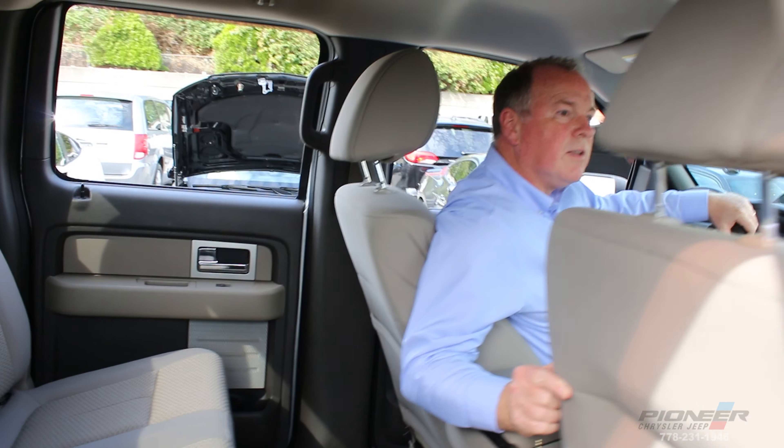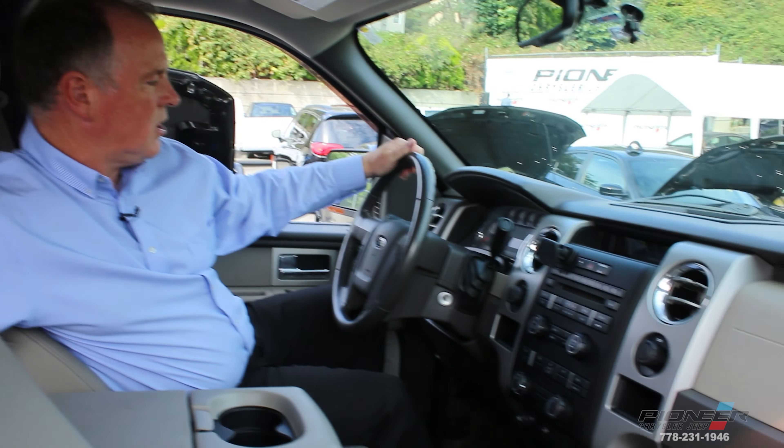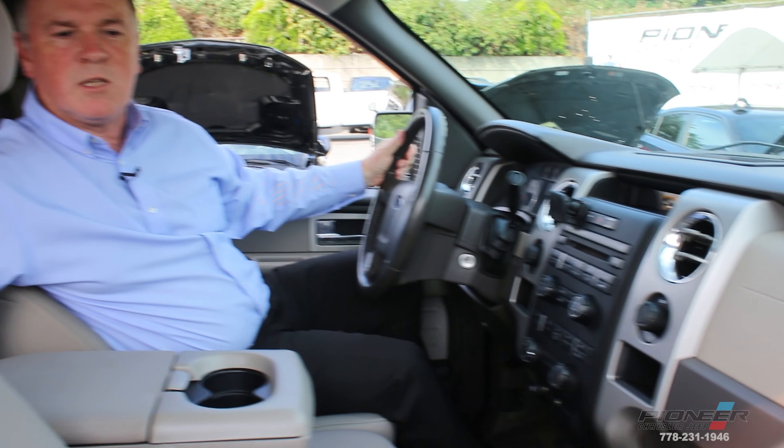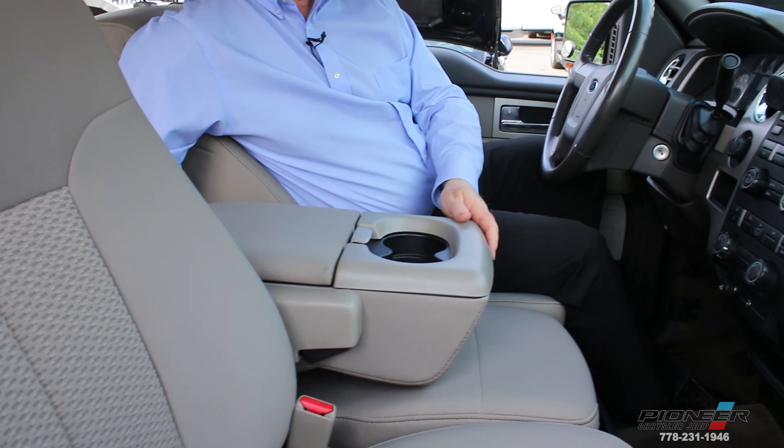Moving into the front, you can get an idea of how nice the interior is. There's no damage on the dash, no sun damage, and all the controls are in very good condition. You've got all the features you'd expect on a loaded Ford F-150 — power windows, power mirrors, power locks, as well as air conditioning and cruise control. Beautiful semi-console here; you can actually sit three in the front as well. Overall, really great condition.